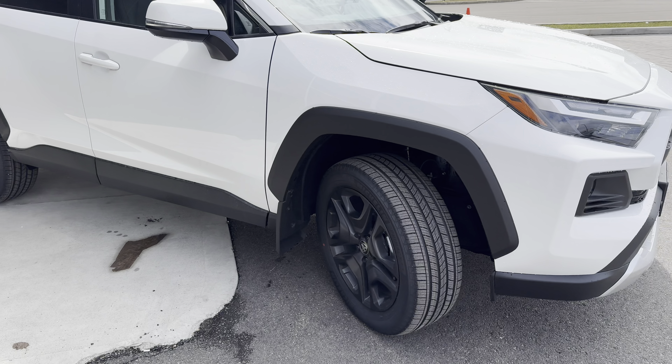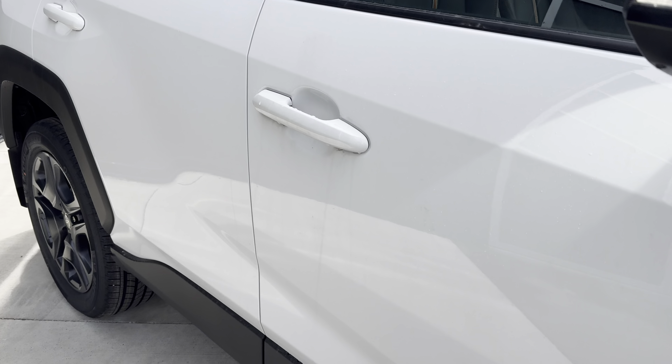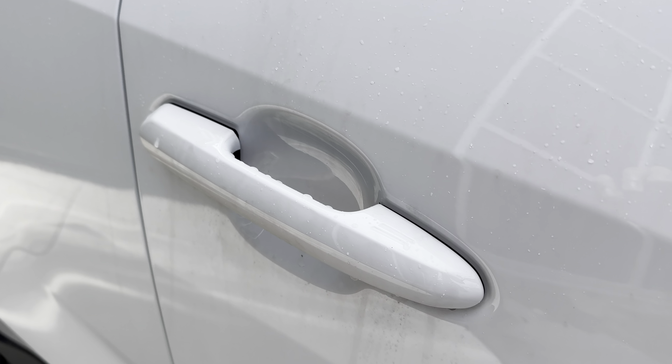Carried on from the XLE grade, which is one model below this one, it does have the smart key system for the front doors and, of course, a push-button start.